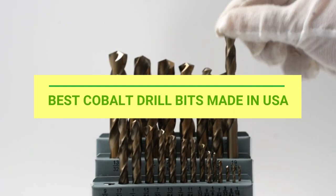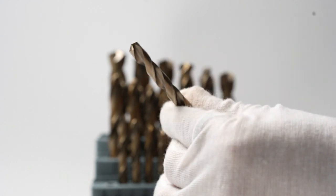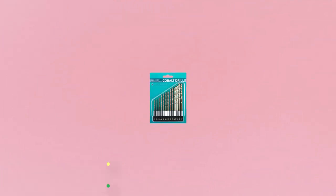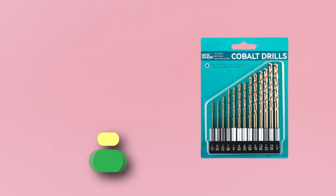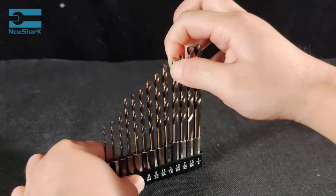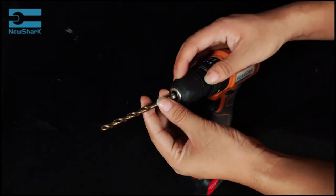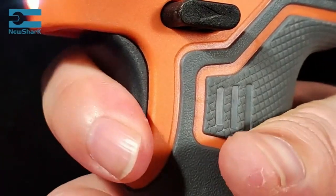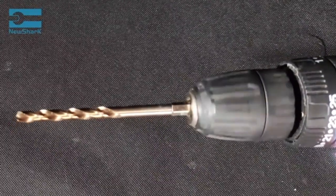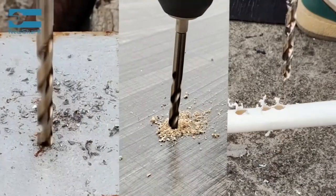Number one: New Shark Impact Hex Shank cobalt drill bits made in USA. Made from M35 cobalt steel with cobalt added to form a hardened alloy, these can measure up to 67 Rockwell hardness. They cut faster and last longer than normal HSS drill bits — 13 most common sizes to meet all needs.